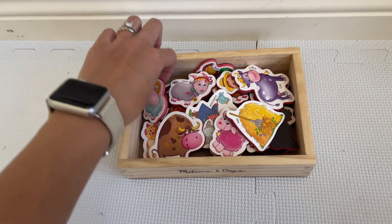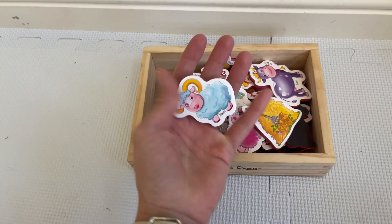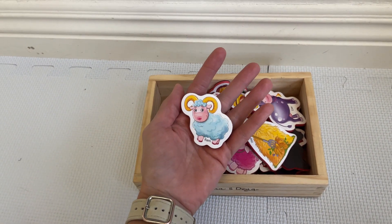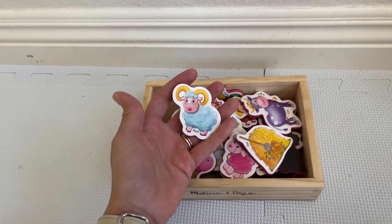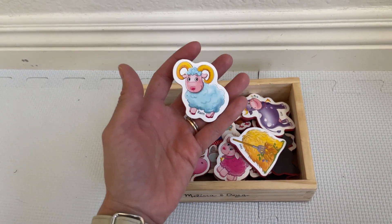Another thing I like to mention: the size of them is pretty big, as you can see, which is good because my toddler loves putting stuff in her mouth, so I know she's not gonna choke using these.